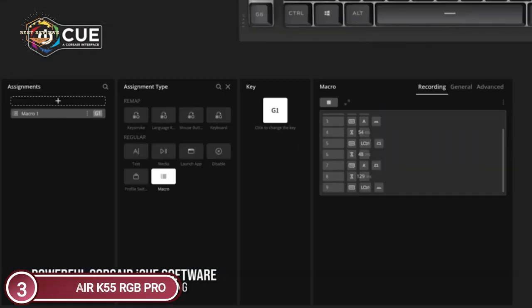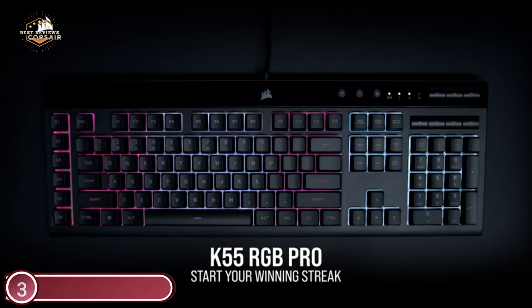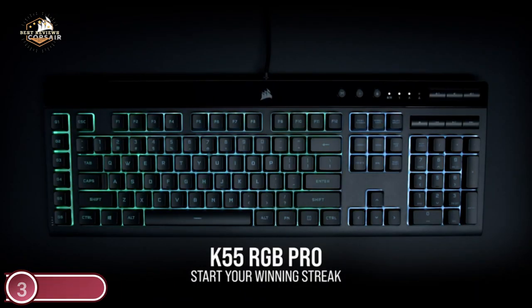To type comfortably, you can use the tactile bump to provide quick gaming performance. A soft rubber palm rest ensures long-term comfortable play. Control your volume and media without disrupting your game.